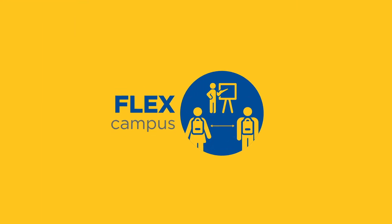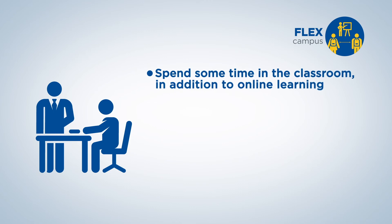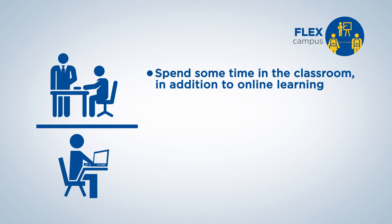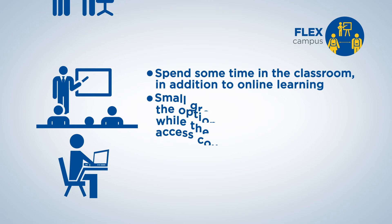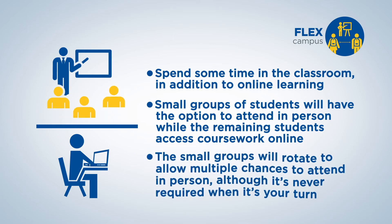Flex Campus. This unique option will allow you to spend some time in the classroom with your instructor in addition to online learning. Small groups of students in each class will have the option to attend in person, while the remaining students access coursework online. The small group will rotate so all students in a class have multiple chances to attend in person, although it's never required when it's your turn.